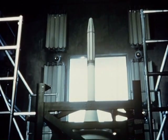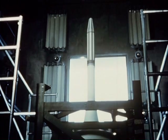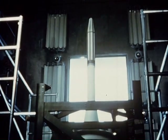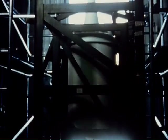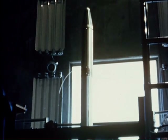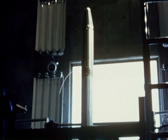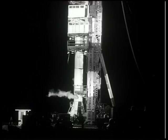This technique of spin stabilizing is still in use today, specifically on the Delta II program. Its third stage is a 48-inch diameter solid rocket motor, also called a payload assist module or PAM stage. That stage is spin stabilized prior to separation from the launch vehicle, so the remnants of the technology you see here are still in use today.